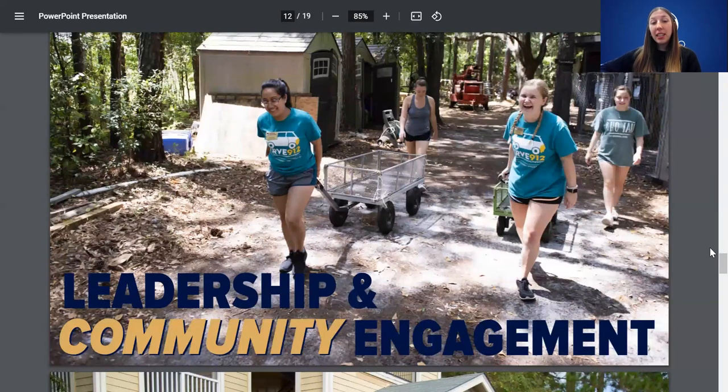We also have leadership and community engagement opportunities for students, especially if you want to make Savannah, Statesboro, or Hinesville your home for the next four years. Look into this because it'll get you into your community, learning new things and meeting new people. We have Southern Leaders, also on the scholarship application, which helps you become a leader in your professional and personal life. We also have Serve 912, which goes out and volunteers in our community.